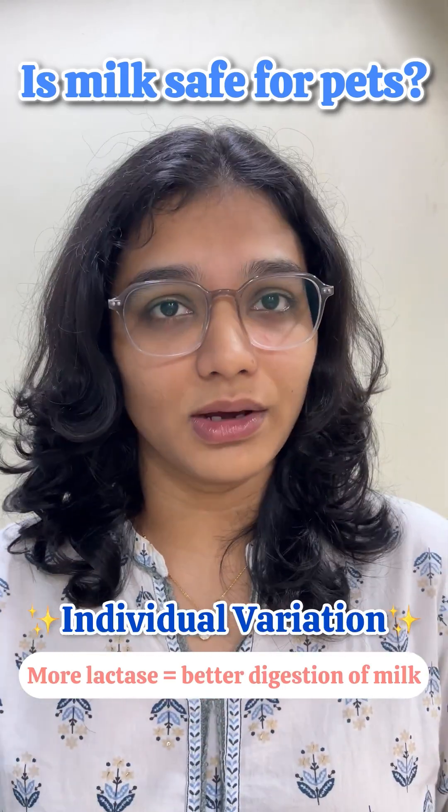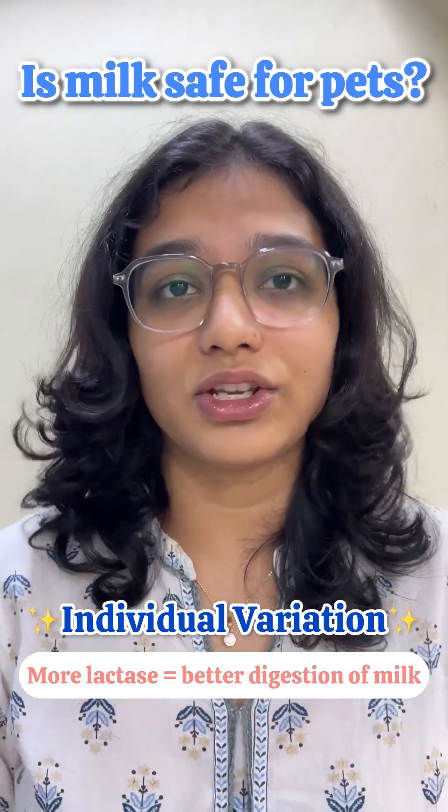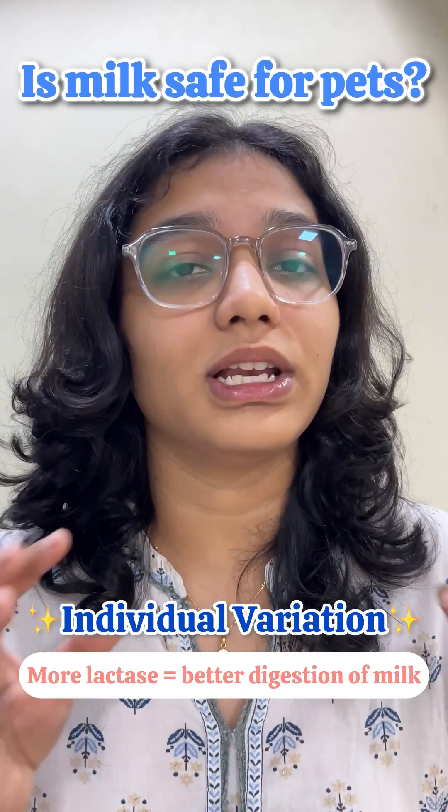Hence, making it easier for their stomach to digest milk, compared to those animals who can't digest milk because of reduced lactase retention.